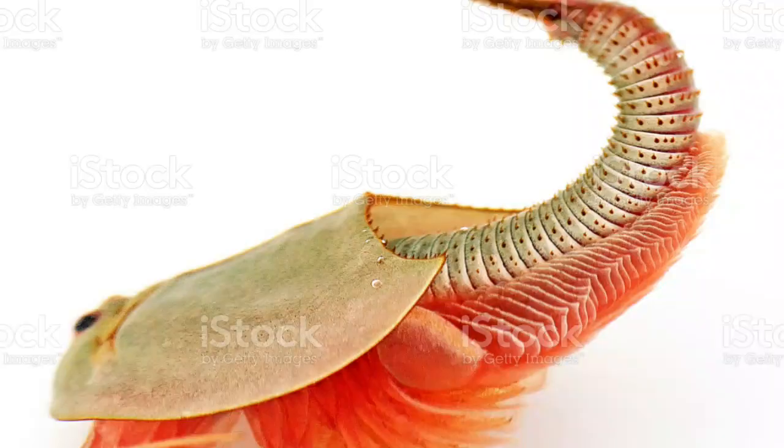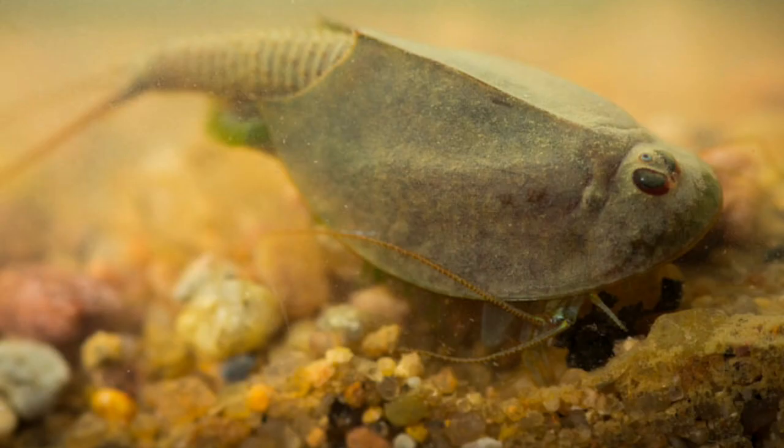You're all probably wondering what is the relationship between tadpole shrimps and humans? Well, to put it in simple terms, the species of Triops are considered to be human-friendly against viruses like the West Nile virus, as individuals consume Culex mosquito larvae.